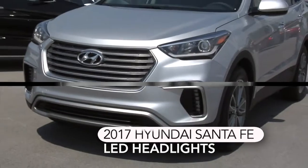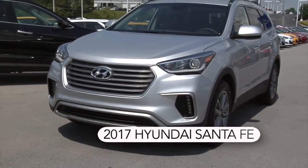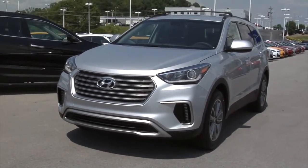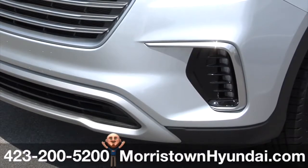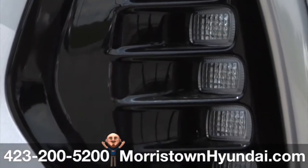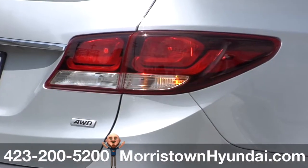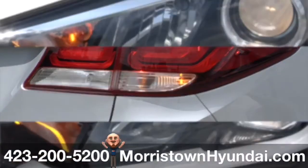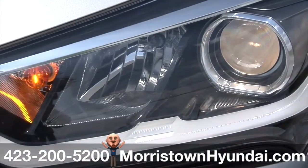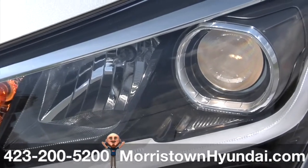Let's shed some light on the 2017 Hyundai Santa Fe. It features standard LED daytime running lights, DRLs, and LED headlight accents, while the available fog lights are also LEDs. One look and you'll notice the available LED taillights provide just the right finishing touches, along with high-intensity discharge HID xenon headlights.